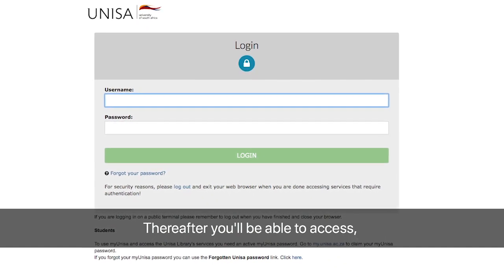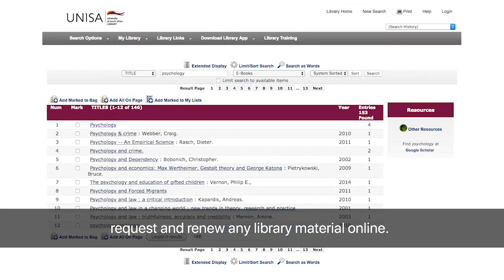Thereafter, you'll be able to access, request and renew any library material online.